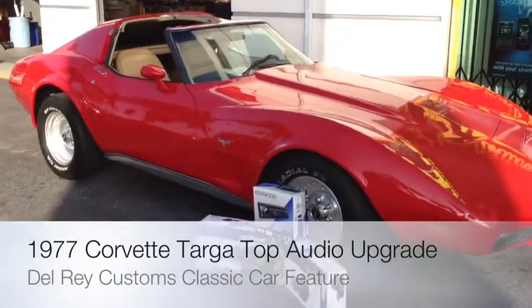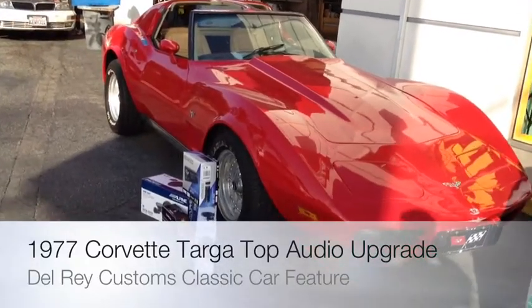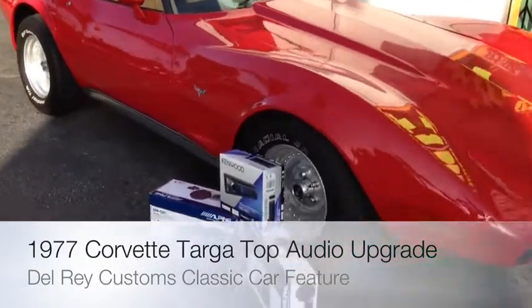Just going to showcase here a beautiful 1977 vintage Corvette Targa top. It's got a perfect body and a pretty good looking paint job.